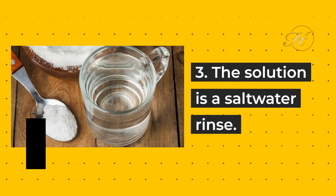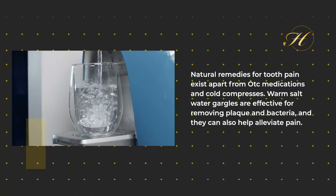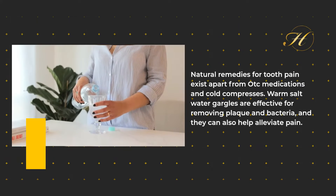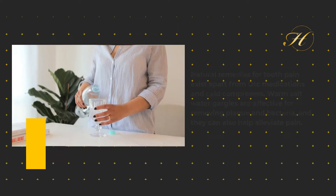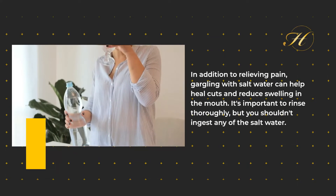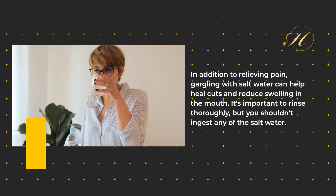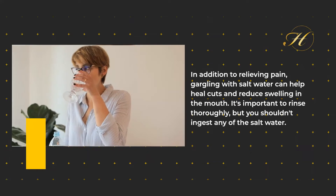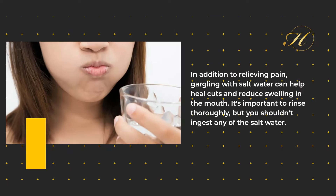3. The solution is a saltwater rinse. Natural remedies for tooth pain exist apart from OTC medications and cold compresses. Warm saltwater gargles are effective for removing plaque and bacteria, and they can also help alleviate pain. In addition to relieving pain, gargling with salt water can help heal cuts and reduce swelling in the mouth. It's important to rinse thoroughly, but you shouldn't ingest any of the saltwater.